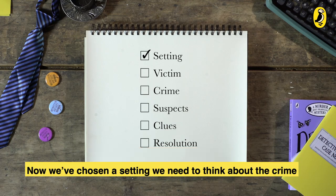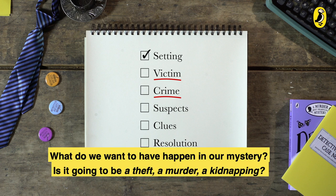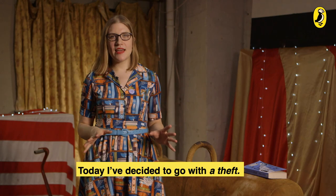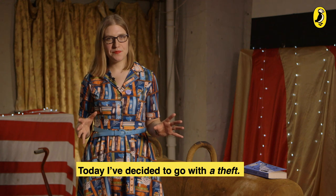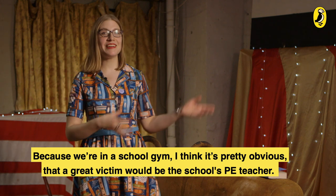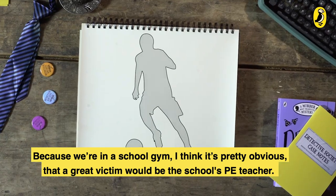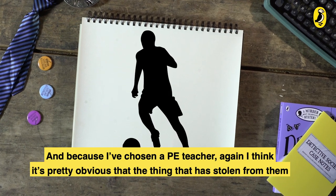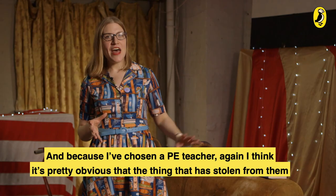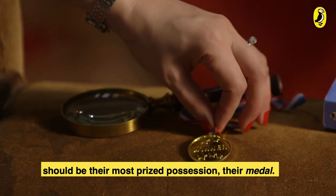Now we've chosen a setting, we need to think about the crime and the victim — this is really the heart of the story. What do we want to have happen in our mystery? Is it going to be a theft? A murder? A kidnapping? Today I've decided to go with a theft. And once I've chosen that, I have to work out who this theft is going to happen to. Because we're in a school gym, a great victim would be the school's PE teacher, and the thing stolen from them should be their most prized possession — their medal.